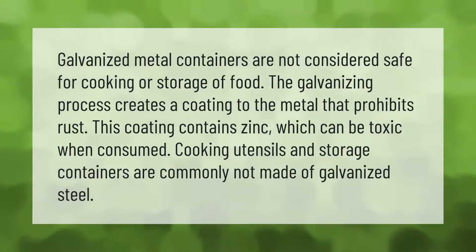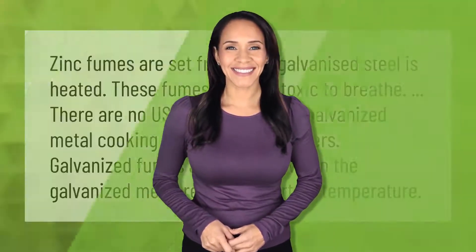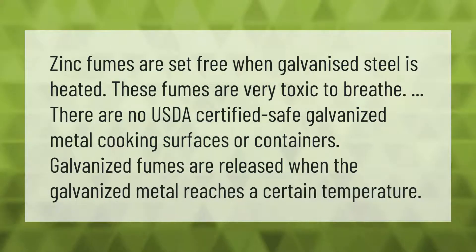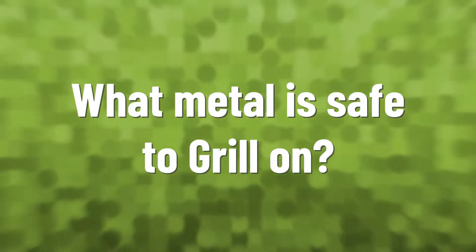Zinc fumes are released when galvanized steel is heated. These fumes are very toxic to breathe. There are no USDA certified safe galvanized metal cooking surfaces or containers. Galvanized fumes are released when the galvanized metal reaches a certain temperature.